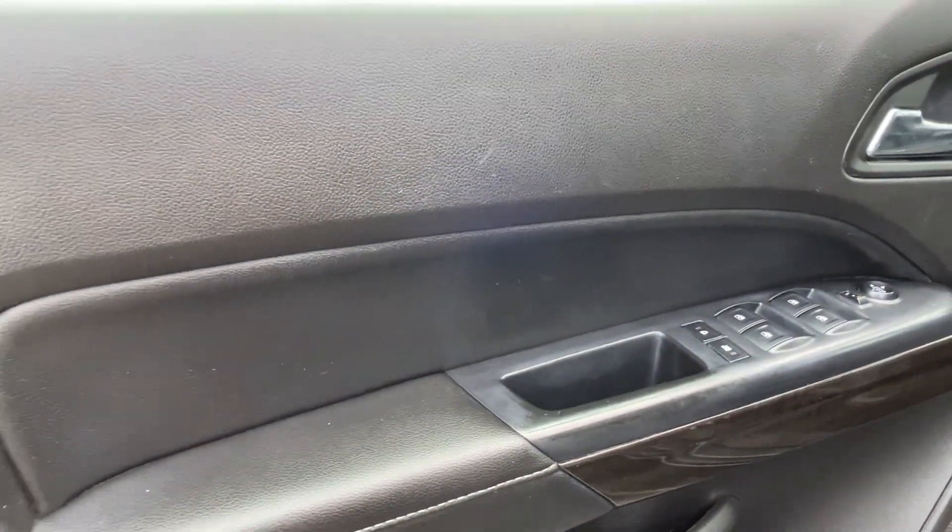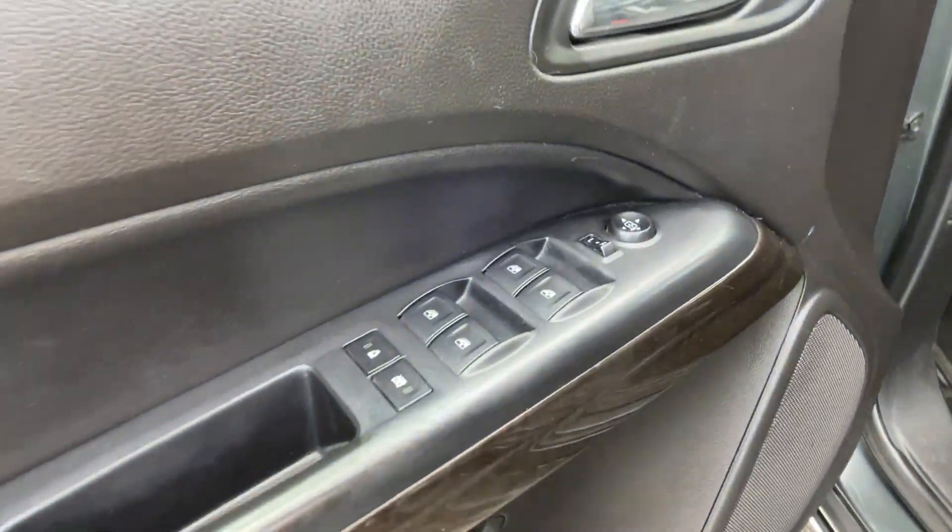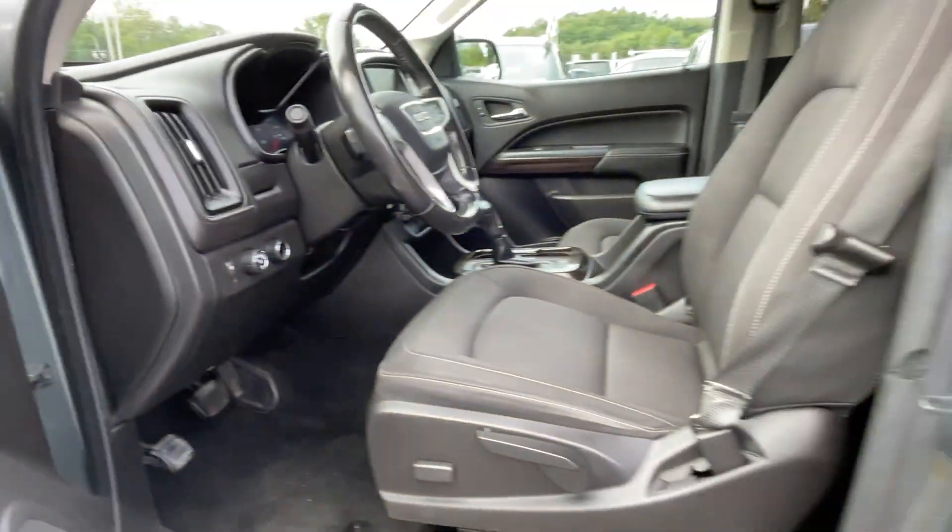Front bucket seats, steering wheel audio controls, engine immobilizer. Come in now — this vehicle is ready for immediate delivery.